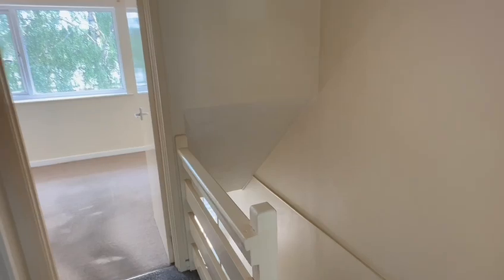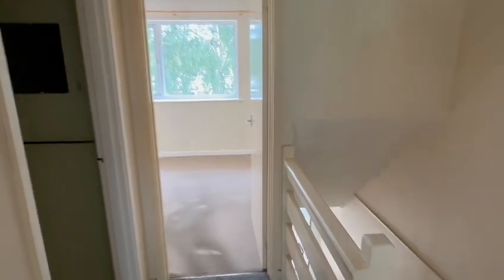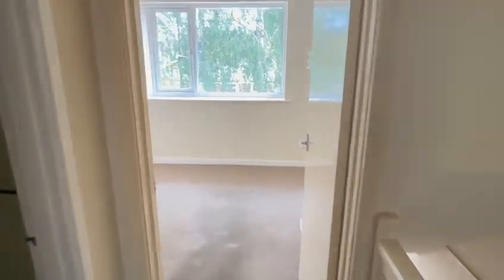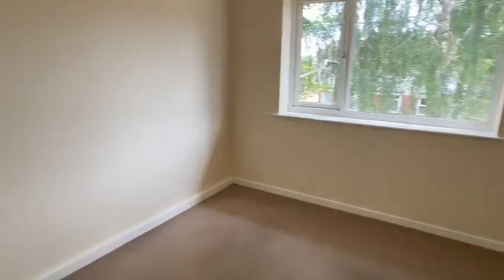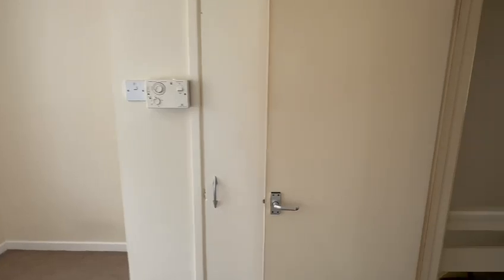The stairs come up from the hallway to the landing here. We have access to the loft space, and a particular feature of this design is the two good-sized bedrooms. This would be the slightly smaller one, but still a good double with a large window at the front. Recess perfect for wardrobes there, and an airing cupboard behind the door.